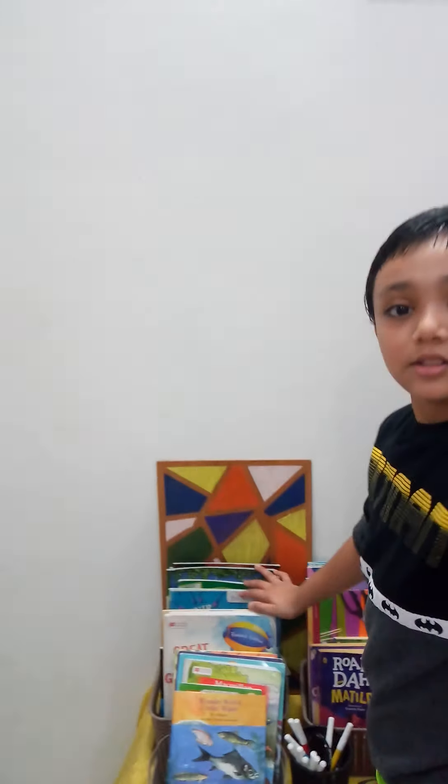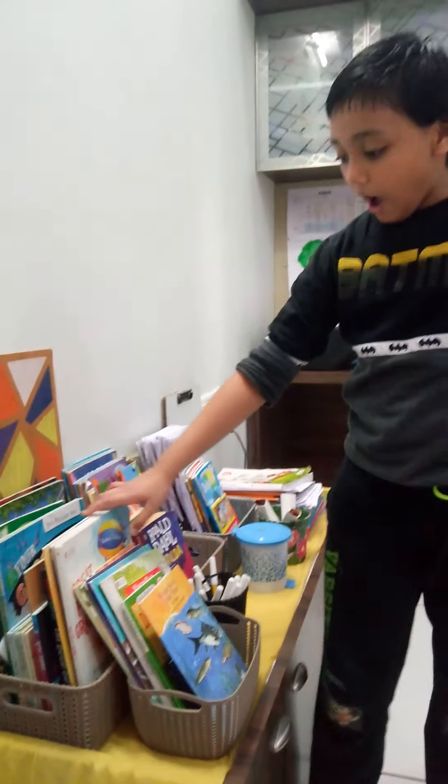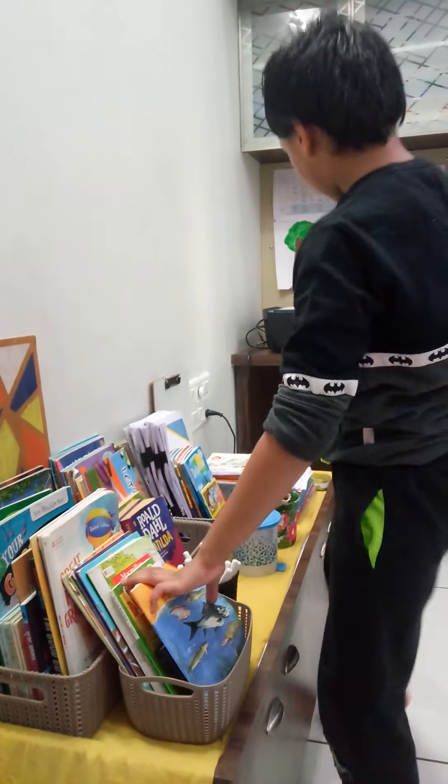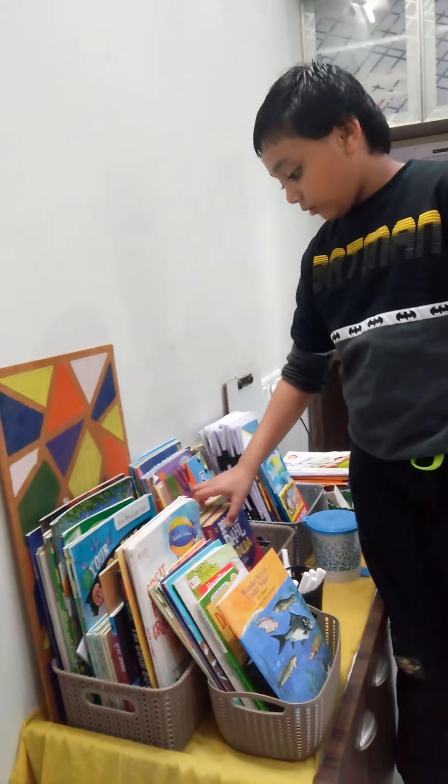Then this is the corner where my books are. I have some books that are from school and some books of my own personal collection.